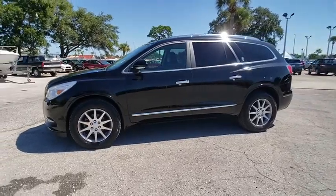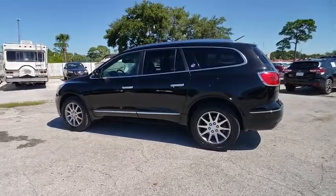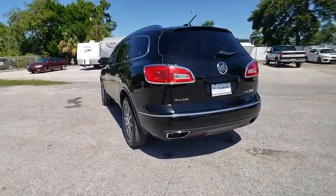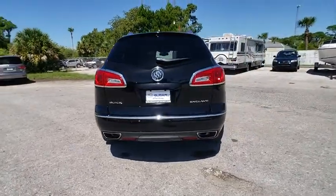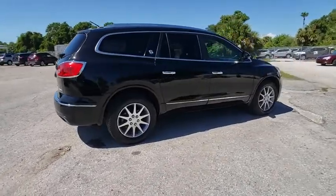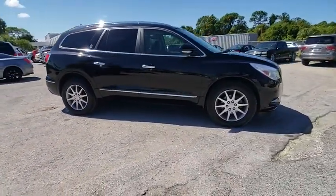The 2016 Enclave offers three rows of seats, standard, with seating for up to eight passengers. Not only is it roomy and stylish, but Buick really did its homework on this vehicle. They did not cut any corners, and it is priced below $25,000. This vehicle has less than 55,000 miles.